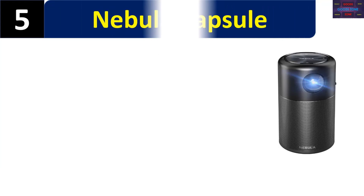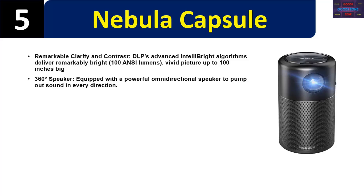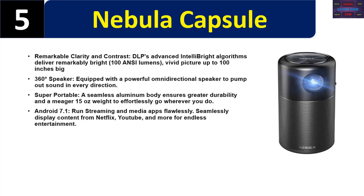Number five: the Nebula Capsule. Remarkable clarity and contrast — DLP advanced algorithms deliver a remarkably bright 100 ANSI lumens vivid picture up to 100 inches. 360-degree speaker equipped with a powerful omnidirectional speaker to pump out sound in every direction. Super portable with a seamless aluminum body ensuring greater durability and a meager 15-ounce weight. Runs Android 7.1 to stream media apps and seamlessly display content from Netflix, YouTube, and more for endless entertainment.